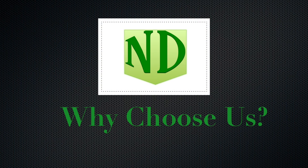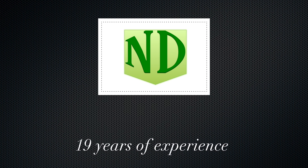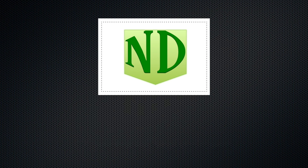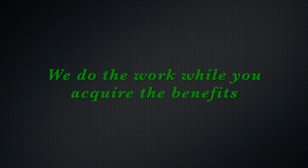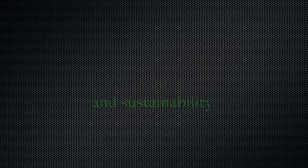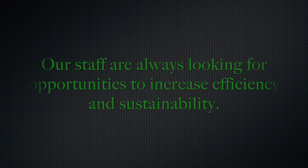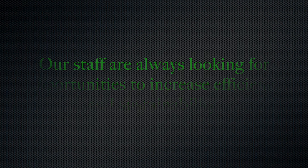So why choose us? ND Horticulture has 19 years of experience as a greenhouse builder. For all of our greenhouse projects, we do the work while you acquire the benefits. The main principle in our high-tech greenhouses is always to increase quality and yields and reduce energy use to a minimum. Our staff know this and are always committed to looking for opportunities to increase efficiency and sustainability in our greenhouses.